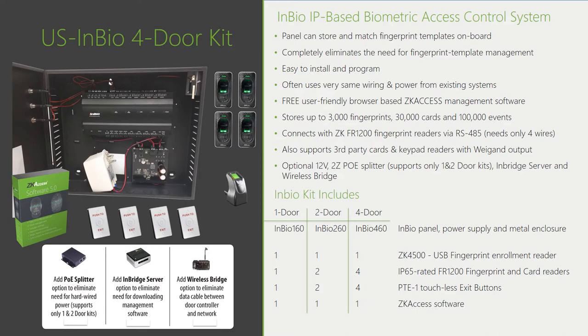As with any controller, after the match occurs an access control list is queried, and if that user has rights, the door will open. Just as with the C3, we recommend our installation time-saving tools: the PoE splitter providing two amps of power, the InBridge server where our software runs in a black box controlled environment, and the wireless bridge.